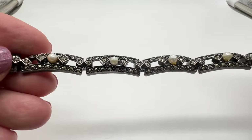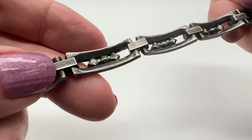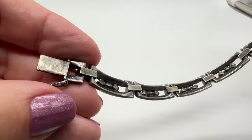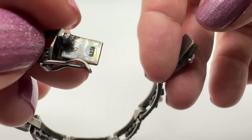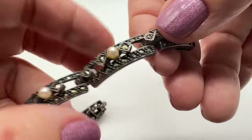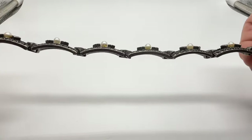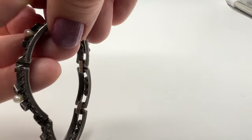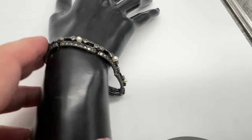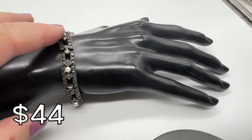Here's a beautiful bracelet. Lots of marcasites — look at it from the side. Nice construction on this, lots of silver. See how thick it is? This one is sterling. Here's the mark — 925. I think this has some nice age on it. Just checking for missing stones — everything looks good. This measures about seven and a half inches long. It's a really nice piece.